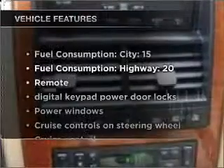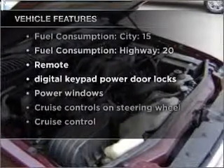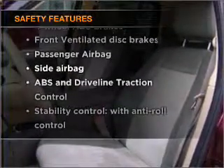In addition to this great offering, take note of the many added conveniences of the features on this great automobile. It's important to be able to trust the safety components of the vehicle you purchase. Call today to schedule a test drive.